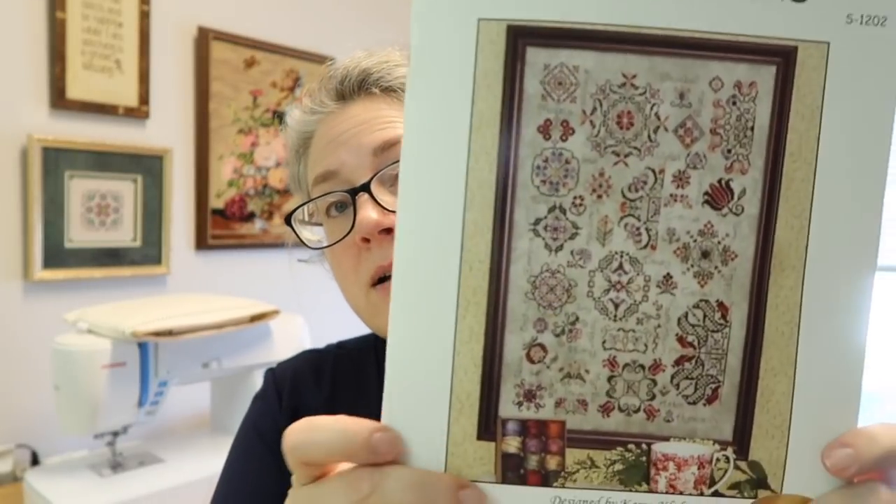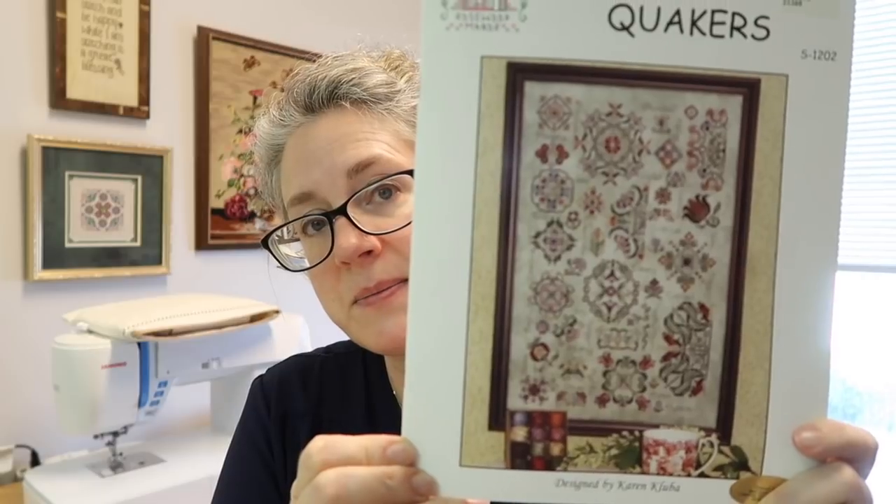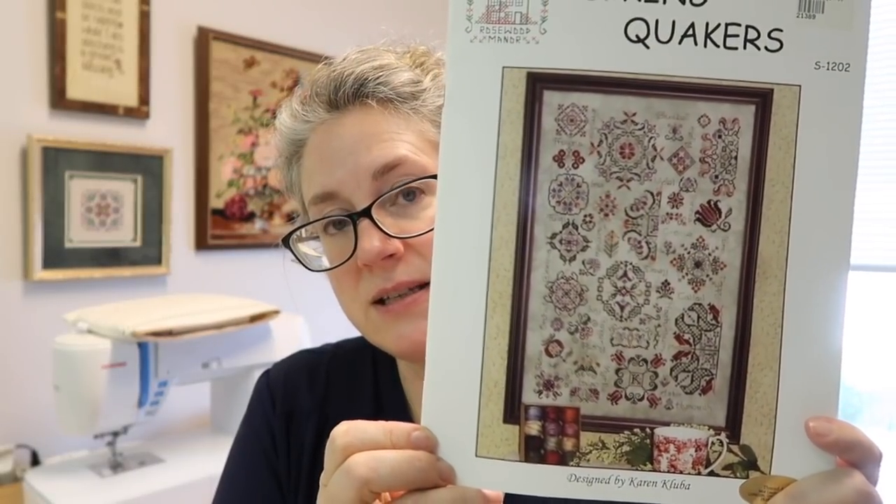Being at the cottage this weekend I was able to get some stitching done. It was a really nice relaxing weekend and I actually have two new starts to share with you. First, this is a piece I started a while back — it is the Rosewood Manor Spring Quakers designed by the fabulous Karen Kluba. It looks like this.